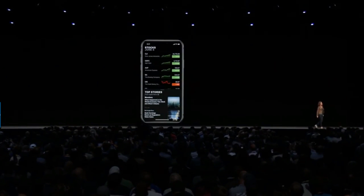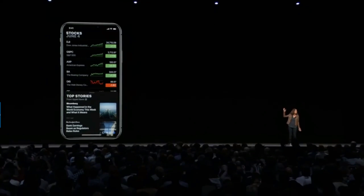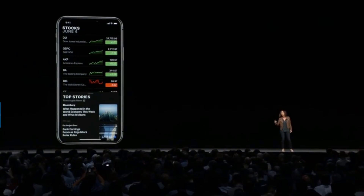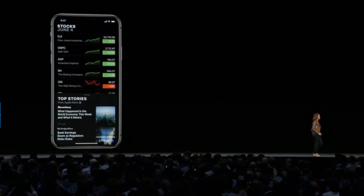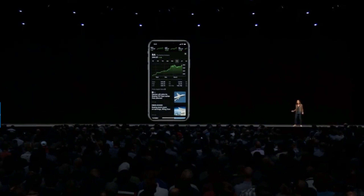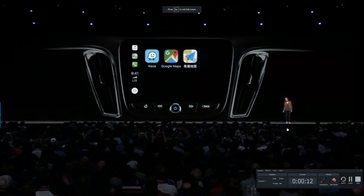We've completely rebuilt the Stocks app with a beautiful new design. You can still see stock prices and changes at a glance, and we've added sparklines — little charts showing stock performance throughout the day. Tap any stock for a more detailed interactive chart that now includes after-hours pricing. CarPlay will also support third-party navigation apps, giving you even more choices.